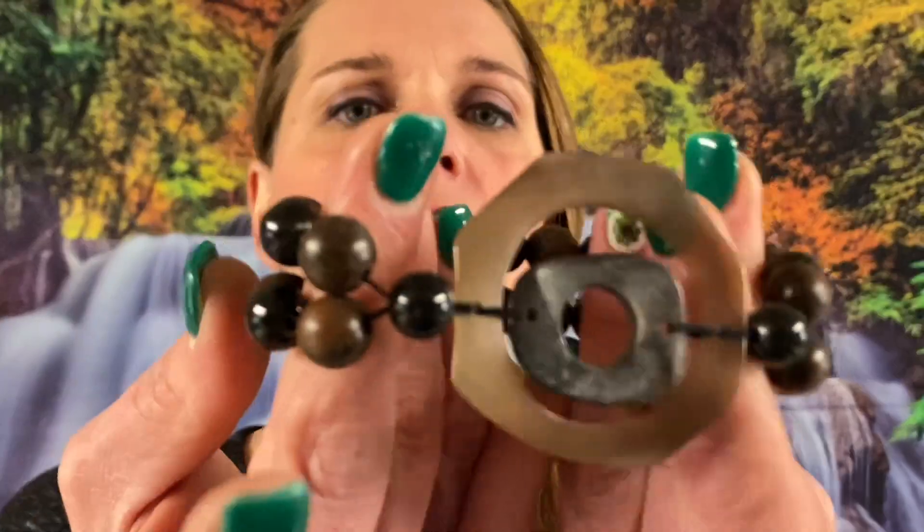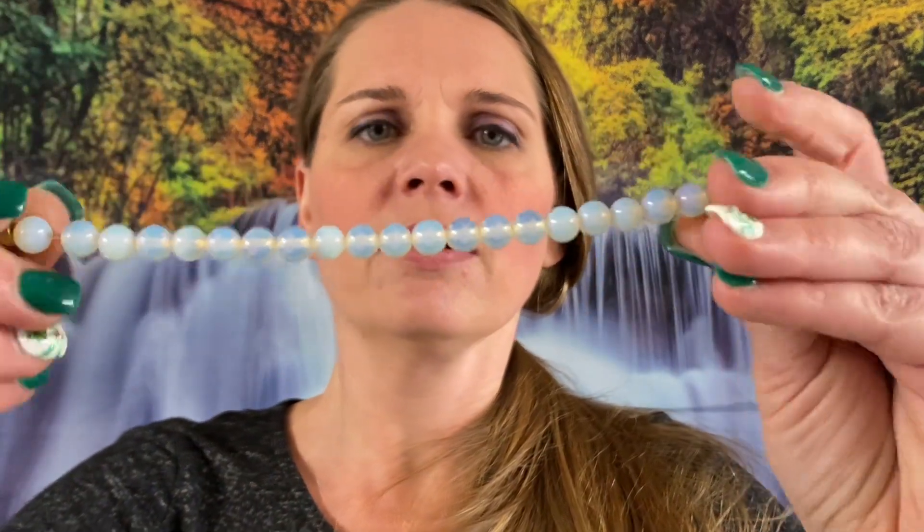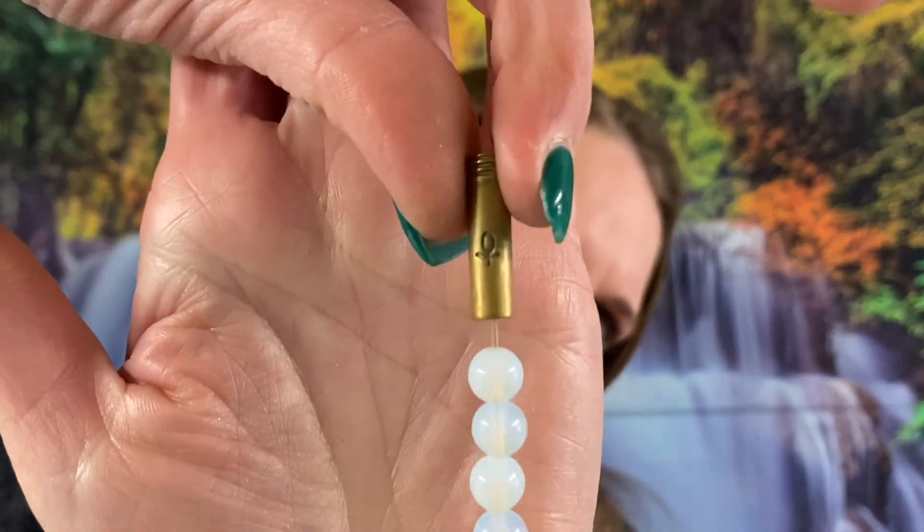Number 135 — we have a beaded stretchy band bracelet, very cute. Number 238 — oh, these are cute, it's glass moon glow. You can see it very easily. It does have a marking on it, I'm not quite sure what that marking is. I'm going to say $2 on that one, it is seven inches.